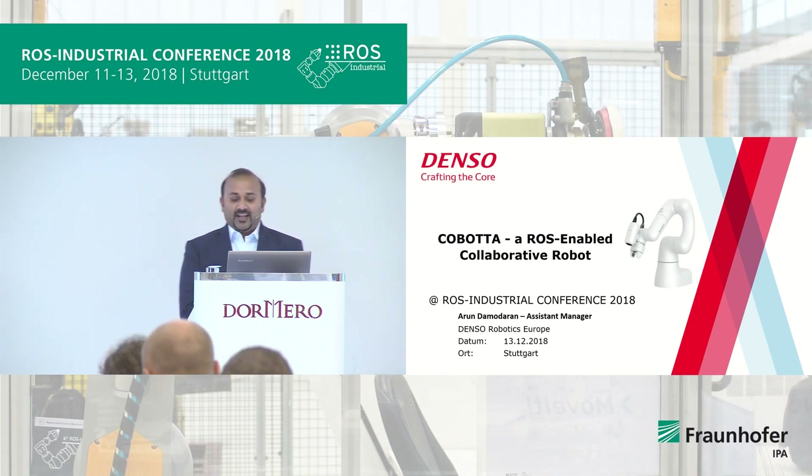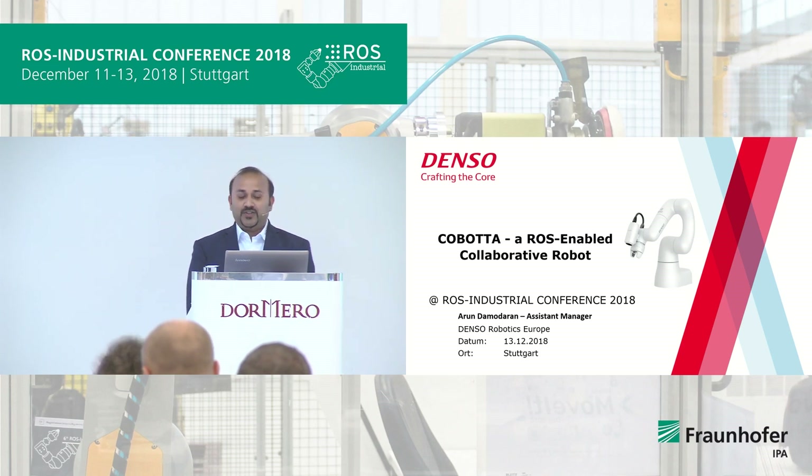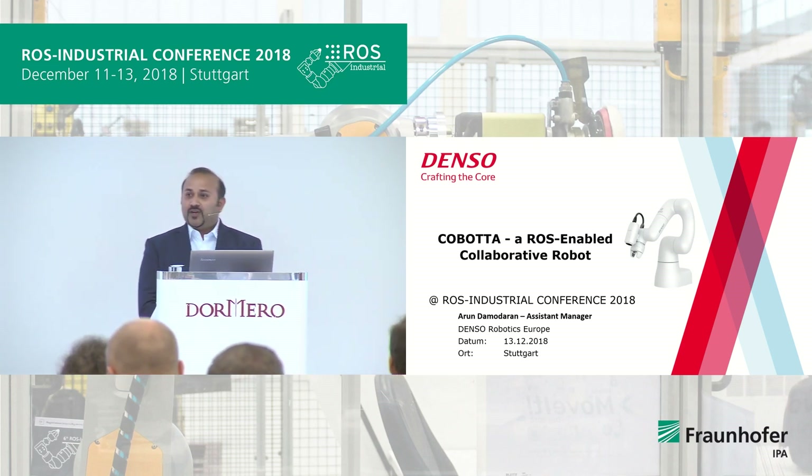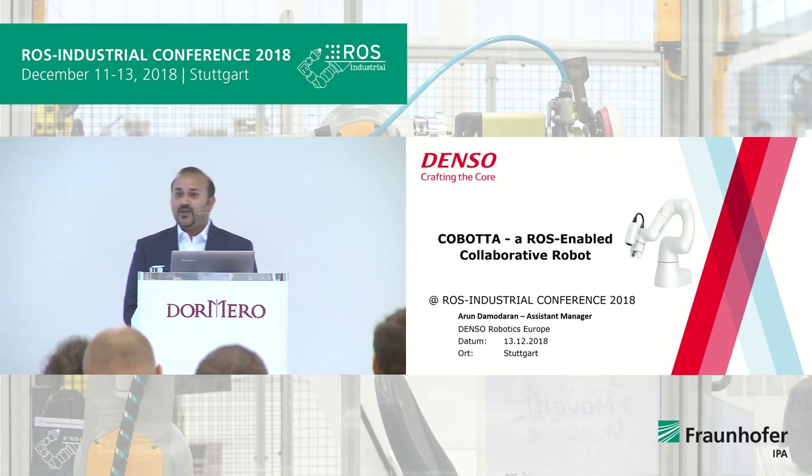A very good morning to everyone. I am Arun Damodaran, working as an assistant manager at Denso Robotics Europe. First of all, I would like to thank ROS Consortium for this opportunity, and also Ipa Fraunhofer for providing the opportunity to present our collaborative robot yesterday and also have a hands-on experience.